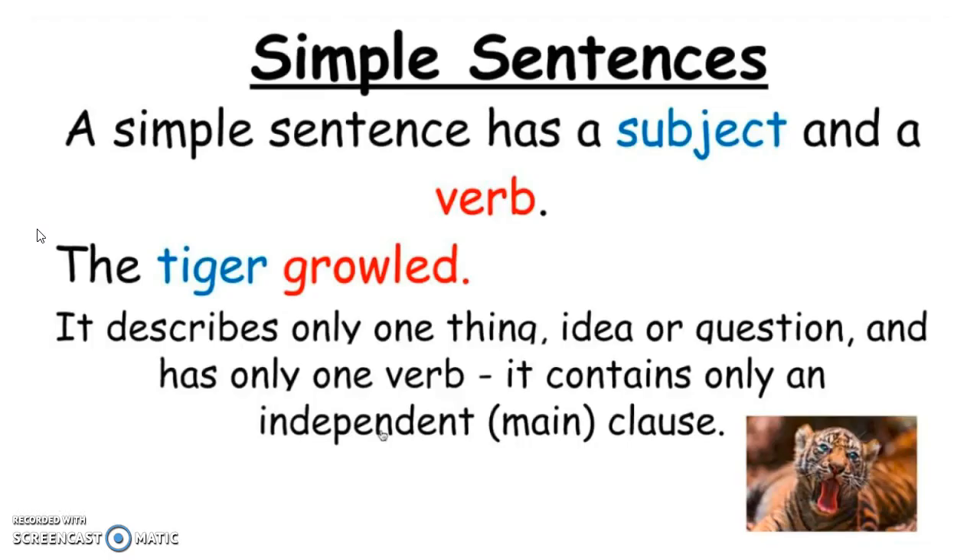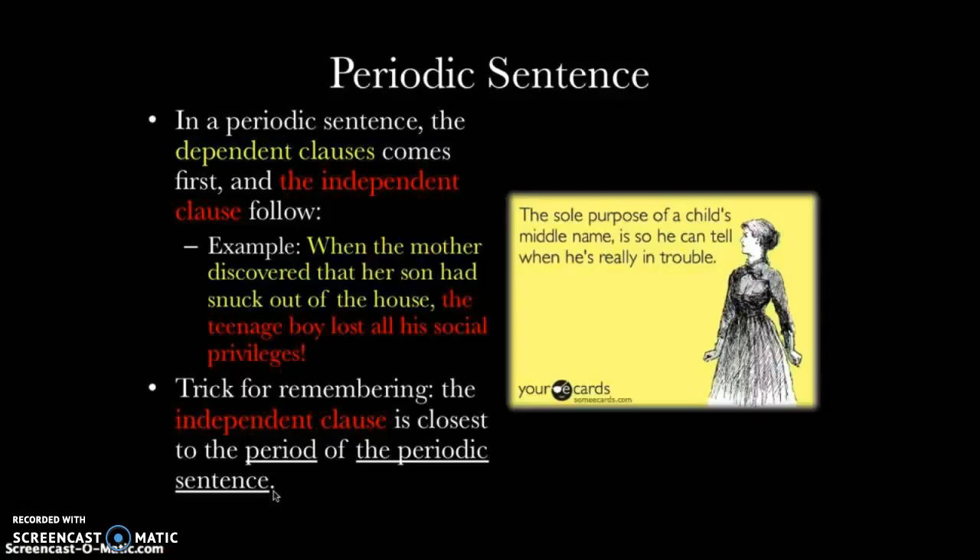We're going to look at two different types of sentences. The first one is the simple sentence, which you are definitely familiar with. A simple sentence has a subject and a verb and that's it — 'The tiger growled.' Subject is the tiger, growled is the verb. It describes only one thing, idea or question, and it only has one verb. It contains only an independent main clause.